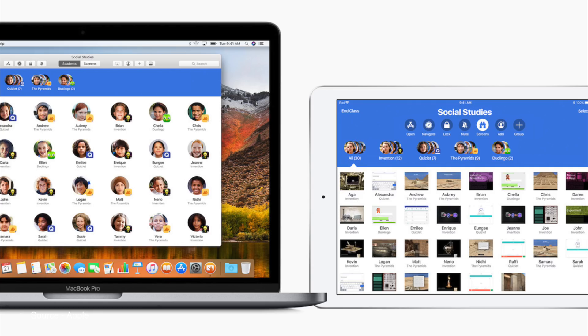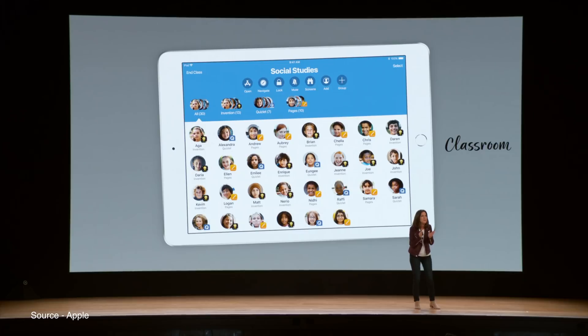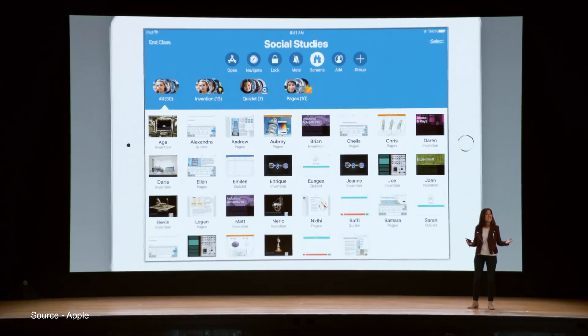Using the app, teachers can launch apps, books, and websites all on a student's device simultaneously and send or receive documents. Classroom also allows teachers to view their students' screens so that they stay focused, along with other administrative options like password resets.